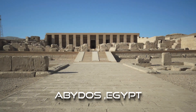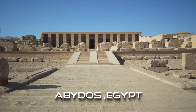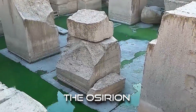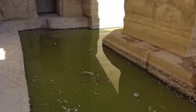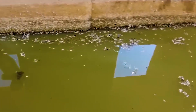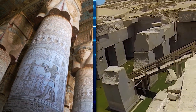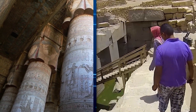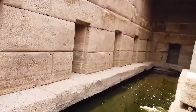Hidden deep in the desert sands of Abydos, approximately 350 miles south of the Great Pyramid of Giza, stands the Osirion, a monumental structure shrouded in mystery. Its origins, purpose and design have baffled archaeologists and researchers for decades. Unlike the well-known temples of ancient Egypt, the Osirion defies traditional pharaonic architectural norms, leading some to believe it could be the product of a much older, technologically advanced civilization. Could this ancient structure hold the key to a forgotten chapter of human history?